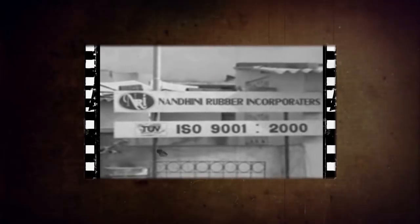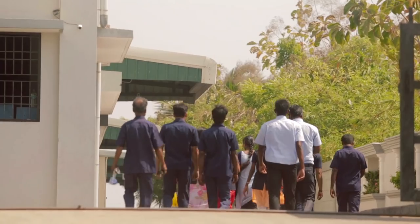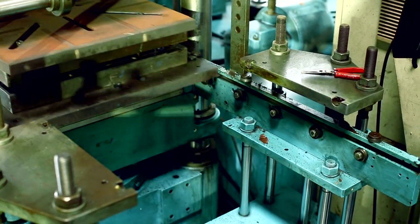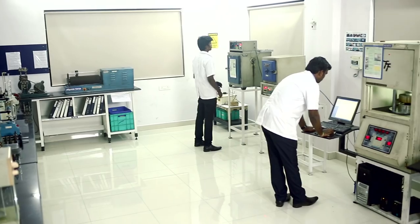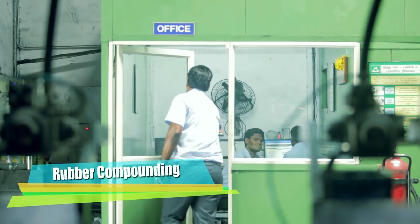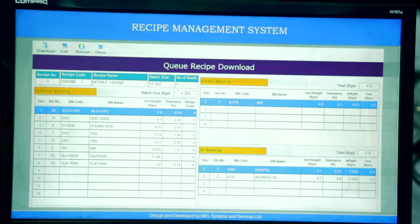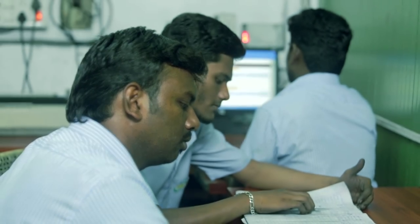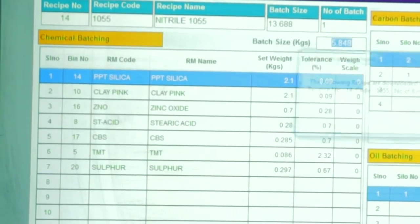Nandini Rubber Incorporators was established in the year 1996 with just three hand-operated presses, with an annual turnover of 1 million Indian rupees. Presently, the company has grown in leaps and bounds into a world-class manufacturing facility with imported automatic hydraulic presses, semi-automatic matching systems, and a well-equipped in-house lab. In rubber compounding, we design and establish critical rubber formulations for high-tension applications such as electrical resistivity, fogging resistance, oil, heat, ozone, and chemical resistance.